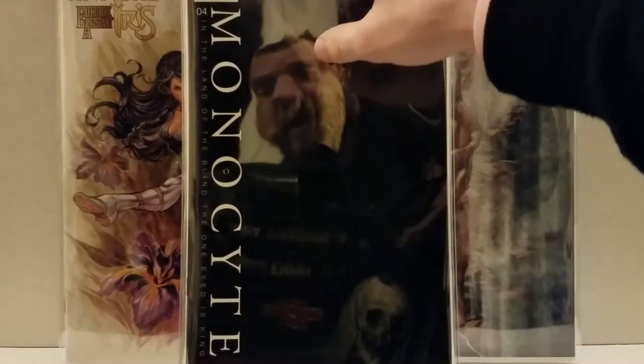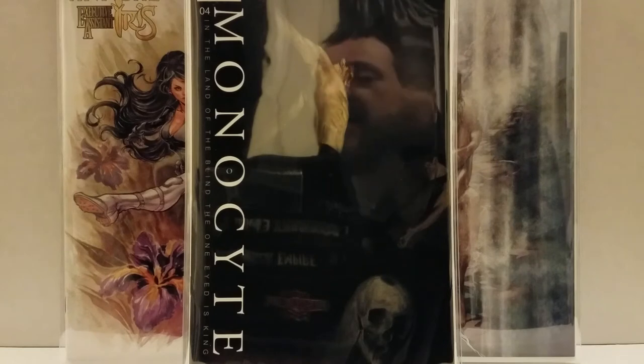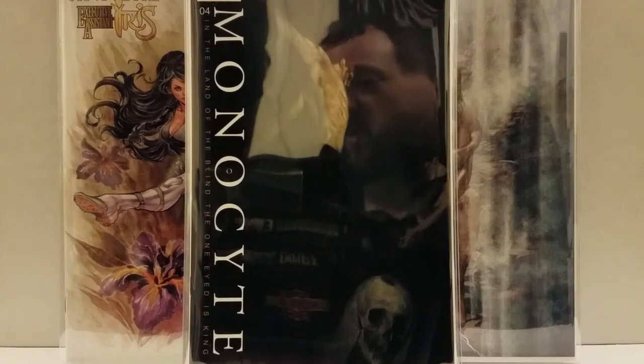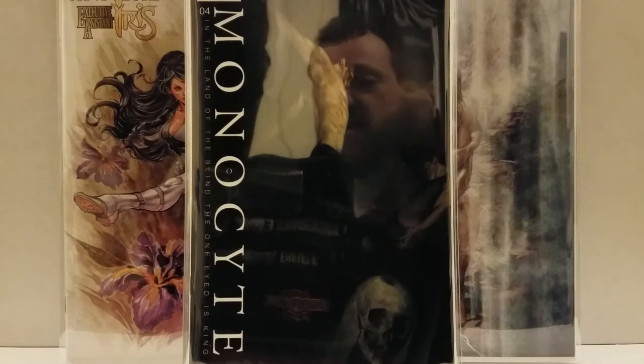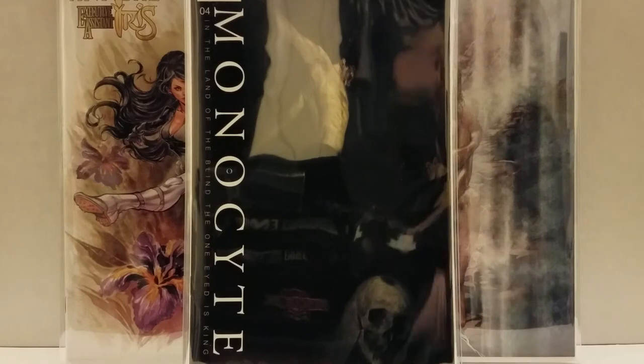These are some grail books — and I got a couple of other ones too — that don't come up often for the retailer incentive variants. For Menton3 fans or Ashley Wood fans, like this Zombies vs. Robots collection of all the retailer incentive variants. It's fun because one day you'll see one for a hundred dollars, and then all of a sudden you'll see the same book for six dollars. It's just freaking awesome.